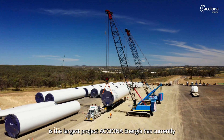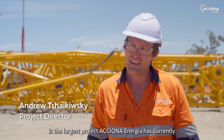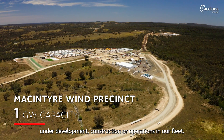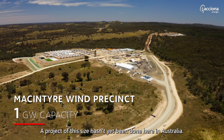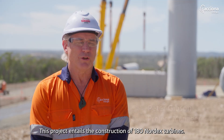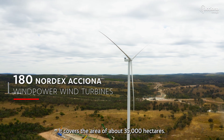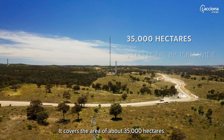The McIntyre Wind Precinct is the largest project Acciona Energia has currently under development, construction or operations in our fleet. A project of this size hasn't yet been done here in Australia. This project entails the construction of 180 Nordex turbines and covers an area of about 35,000 hectares.